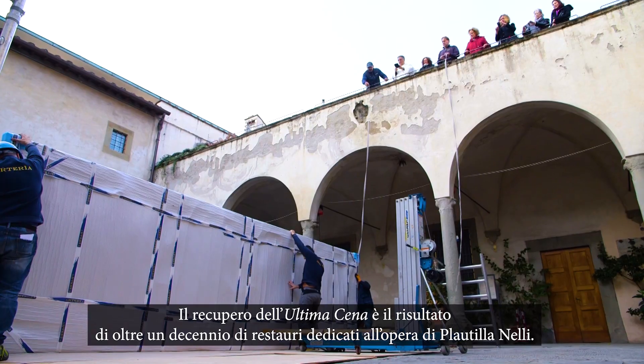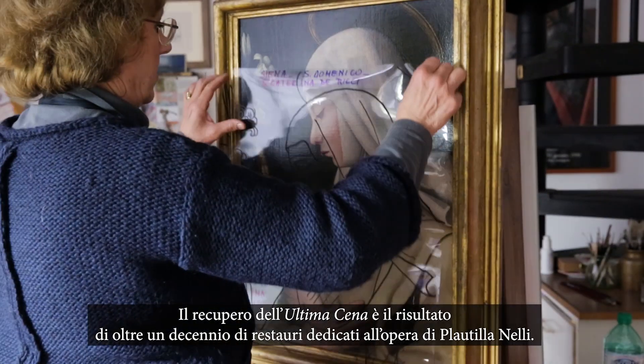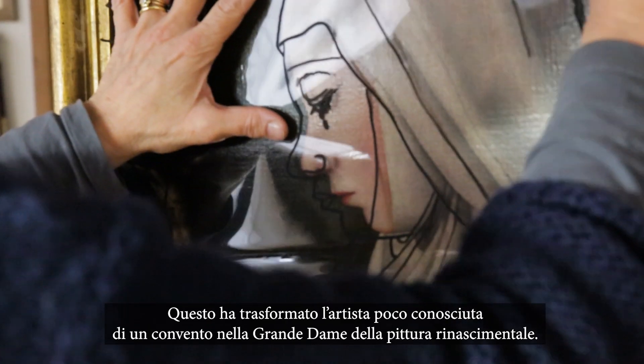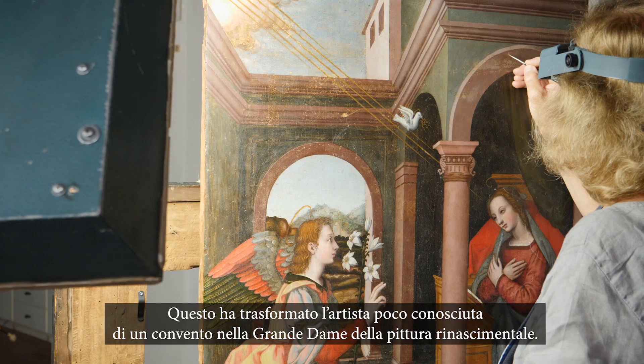The conservation of the Last Supper is the culmination of more than a decade of restorations featuring Plautilla Nelli's artwork, that has transformed the little-known convent artist into a grand dame of Renaissance painting.